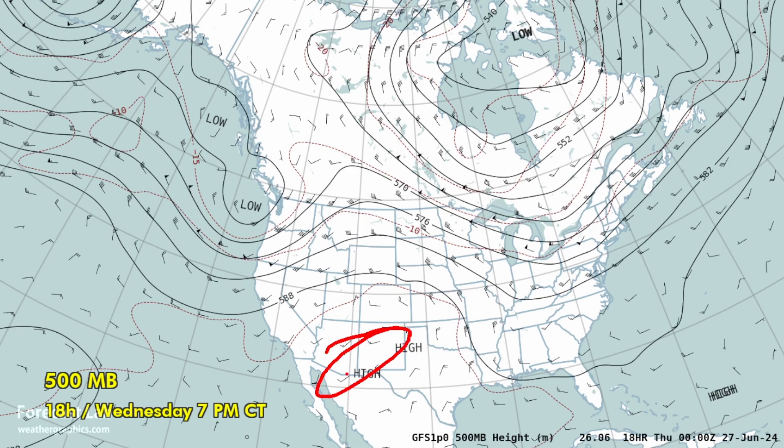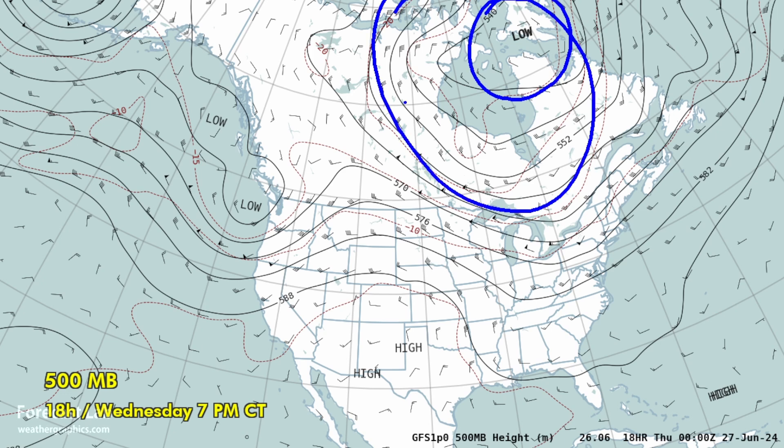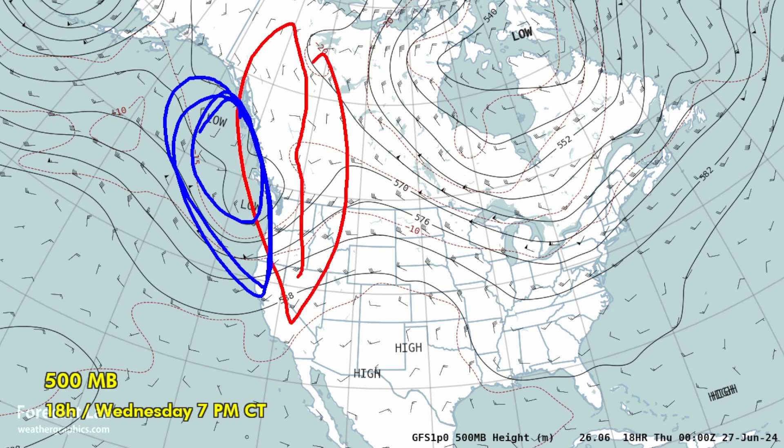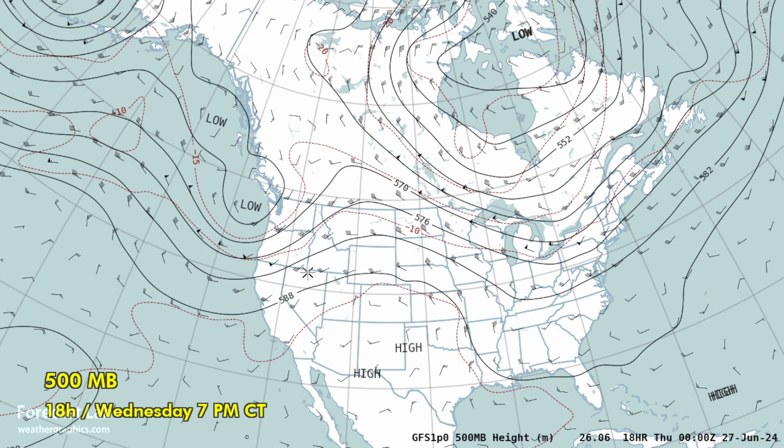We've got that subtropical ridge across New Mexico — not enough to completely shut down that monsoon activity. There's just been that sheer volume of moisture spreading into the southern Rockies. A very active Hudson Bay low — that's one reason it's so cold in many parts of Canada, with that strong northerly flow coming south. And we've got a long-wave ridge in position across the western U.S., broken up by this deep trough off of the northwest coast.